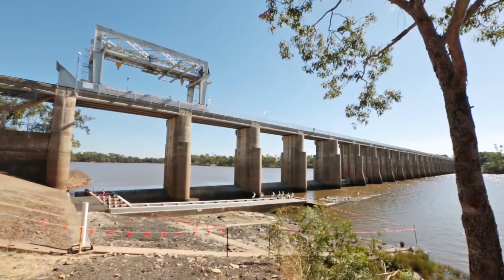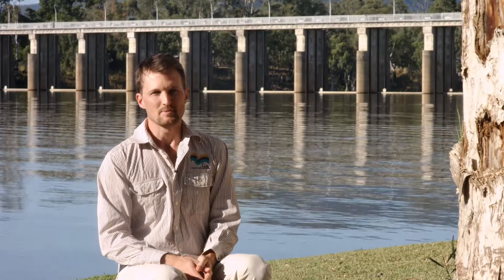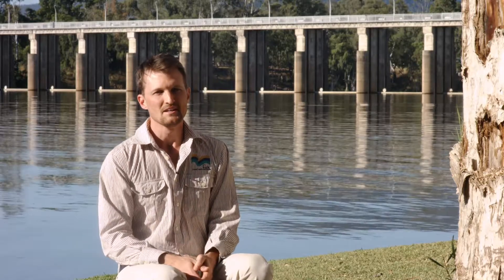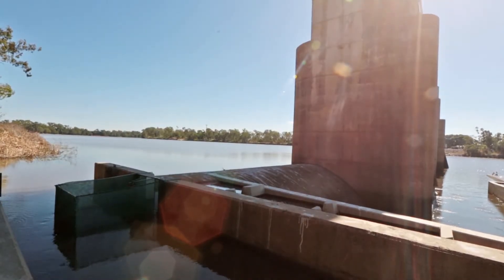The Fitzroy River Barrage has had a fish passage on it since the 1970s, but the first one was a salmonid type of fish passage designed for American salmon, and it never worked very well for Australian species. In 1996 an improved vertical slot fish passage was installed, which facilitated some fish passage at certain periods of the tide.